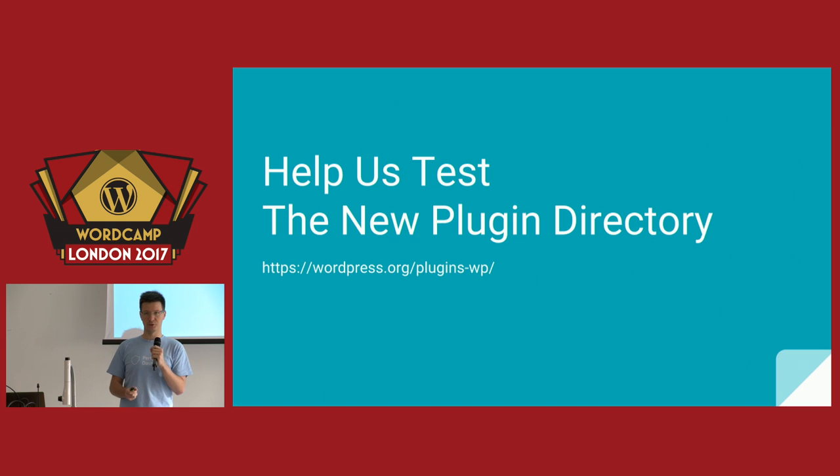My big ask to you is to help us test the new plugin repository. No matter whether you are a user, a plugin developer, or a website developer, we need your input. We've been working on this for a long time and trying to make it better, but we're aware there are many things that should be improved. Go to wordpress.org/plugins-wp and provide your feedback. Tell us what's wrong — though 'my plugin is not shown at certain keywords in first place' is not valid input. But every other feedback is. Please help us make this tool better.